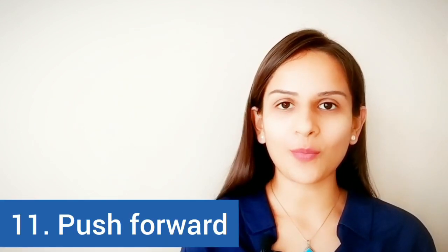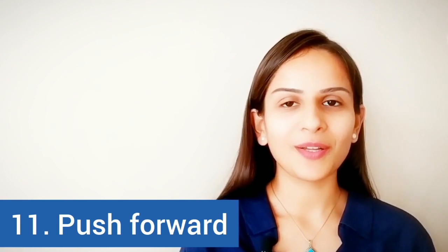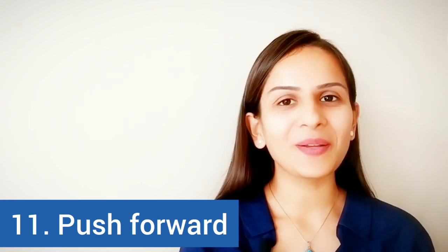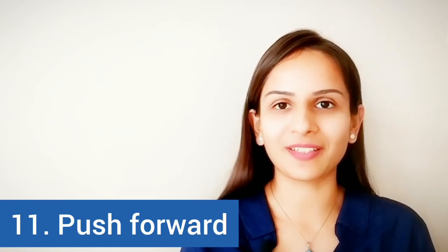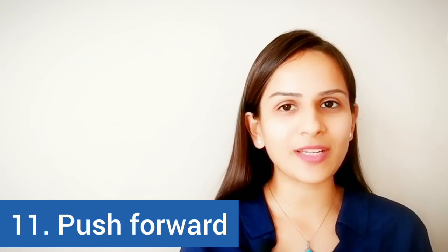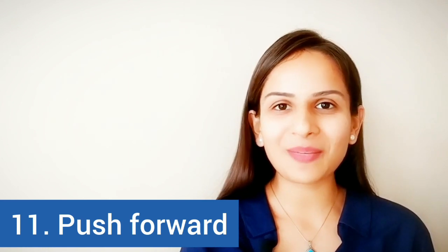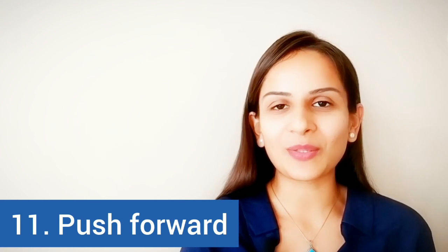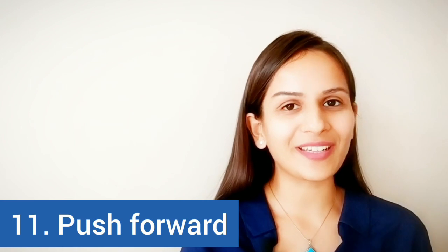Next is 'push forward' or 'move forward.' This one is a little confusing — when you push forward a meeting or event, you are actually preponing it, taking it to an earlier date. For example, if your meeting was scheduled on Saturday but you need to prepone it, you could say, 'I've pushed forward the meeting to Thursday because Alina is not available on Saturday.' So pushing forward or moving forward something means bringing it to an earlier time.